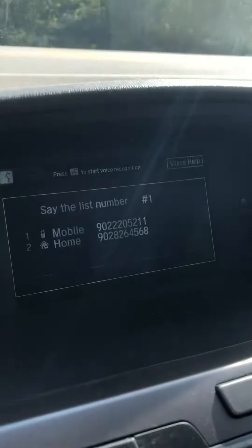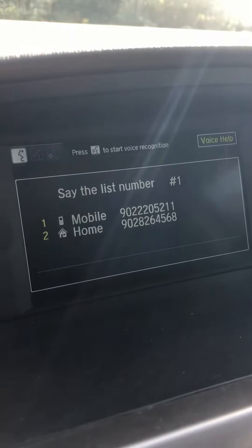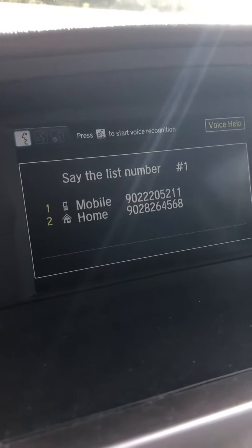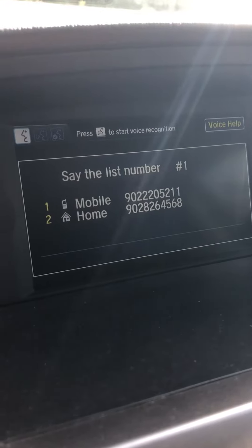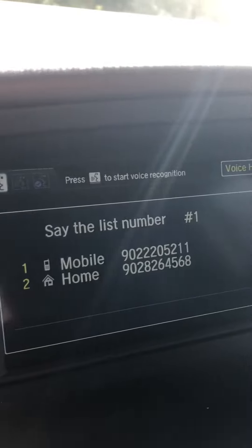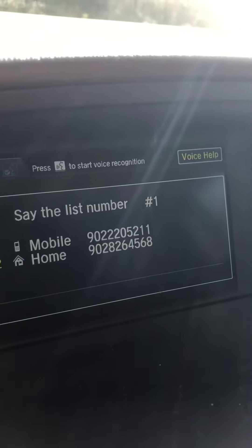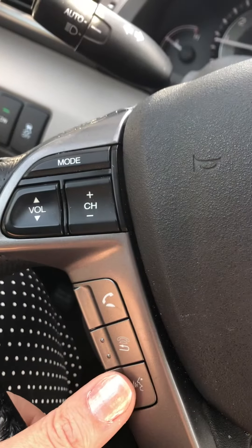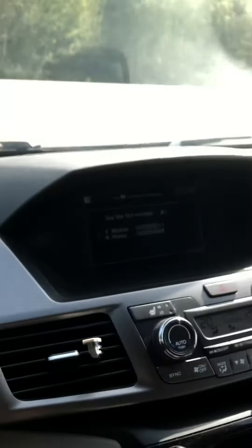I've spoken to the Honda dealership in Halifax before. I tried to make a phone call to my husband to ask if he wanted a coffee, and the dashboard is now frozen. My radio is frozen. It's muted. My computer here — if I push the button, it does nothing.